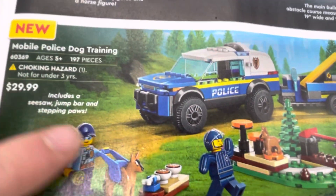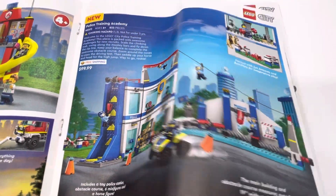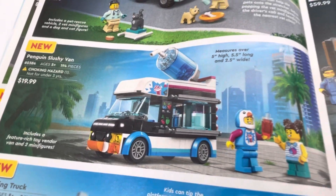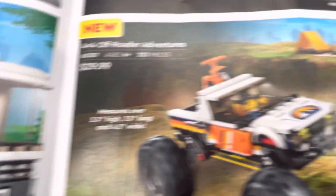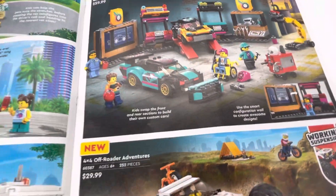The blue piece right there for the dog, like the dog leash. Police Training Academy. And then there's the Penguin Slushy Van, which I want to get. I also want to get a few of these recycling trucks, just to put throughout the city. Off-roader adventures and custom car garage.